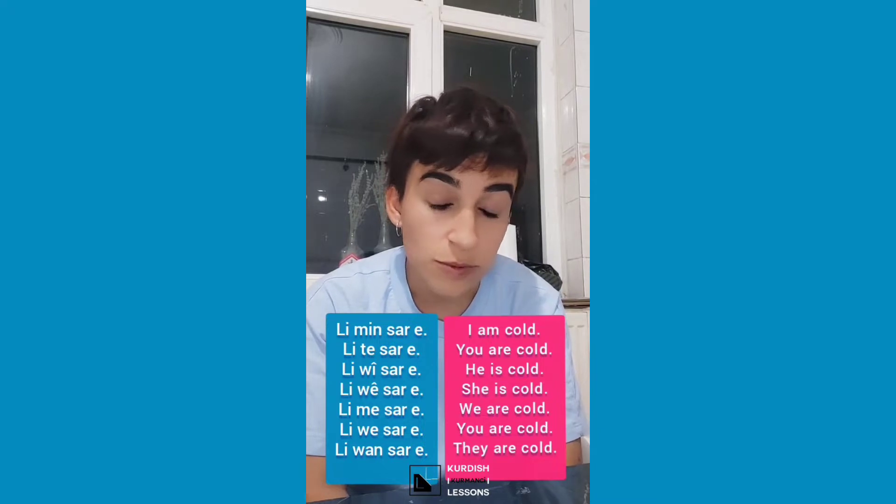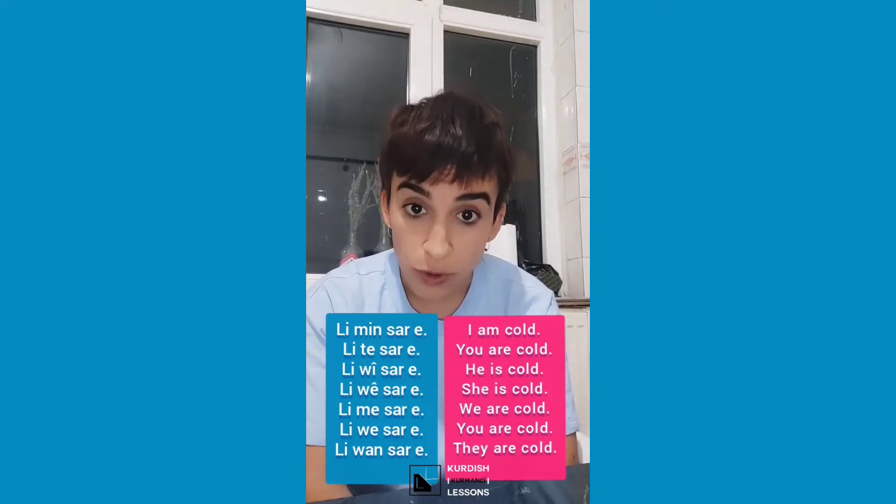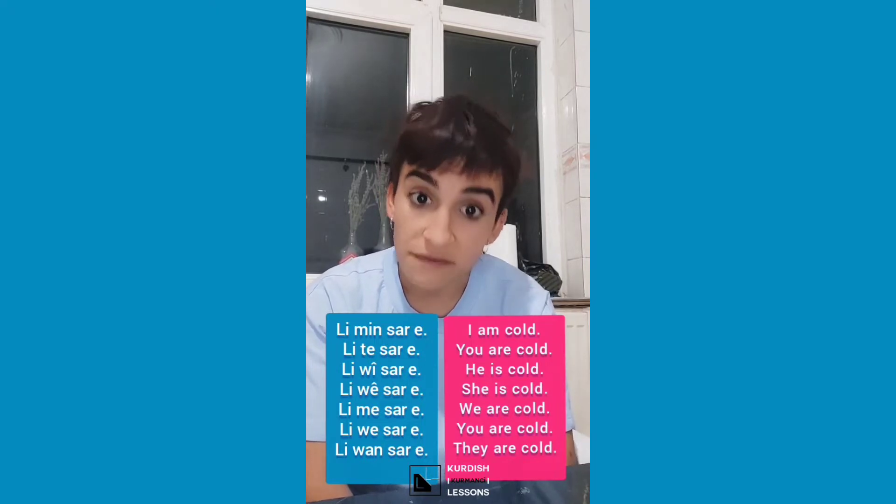Let's learn how to say 'I am cold'. In Kurmanji, we say 'it is cold to me' - like in Russian. In some regions they drop a syllable. So it means 'it is cold to me' - I am cold, I feel cold.